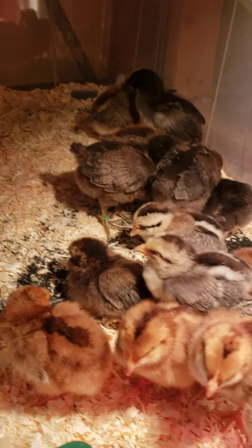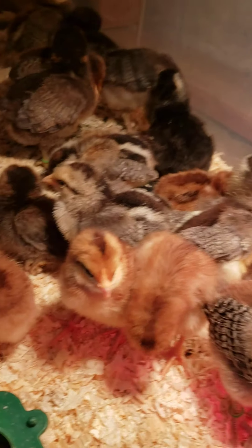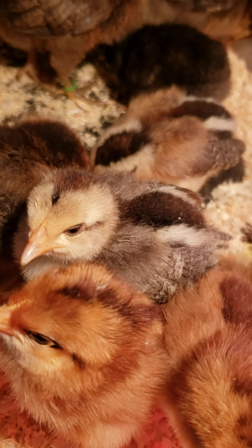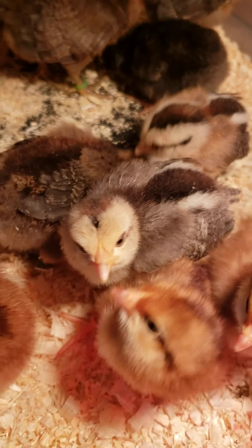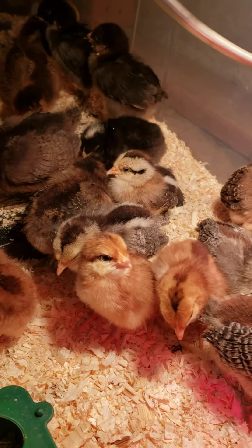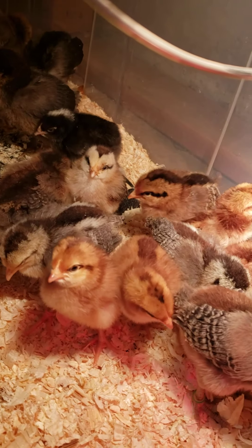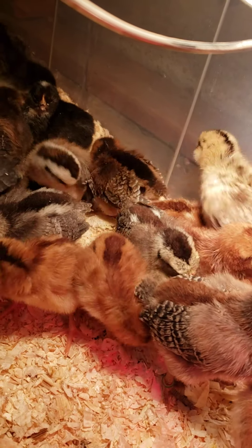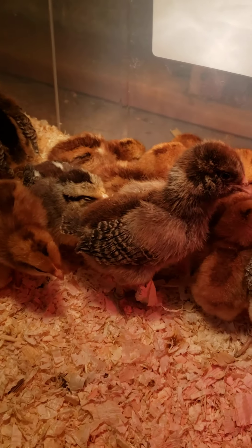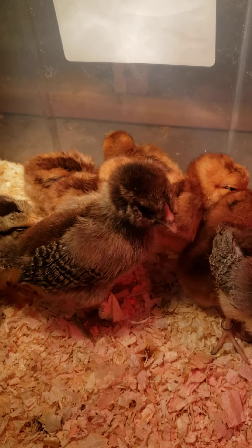I need to get a rooster because the Bielefelder hens have this coloring with the dark stripe on them — see these two here. Whereas the roosters, the males, have a white spot on their head and not a dark stripe. When I bought them, they did not have any roosters, so I need to get a rooster to be able to breed them.